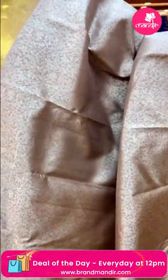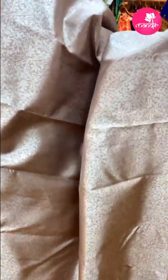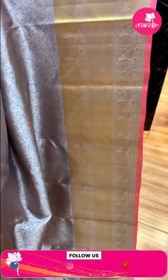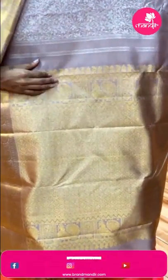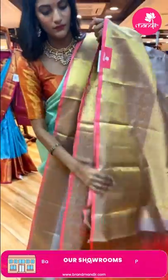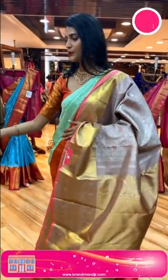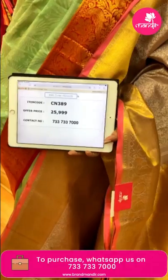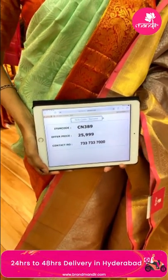Wow, here's a lovely mauve color saree — very beautiful and pretty. The body has florals and leaves in silver zari. The border has peacocks and cross lines in gold zari. The pallu has diamond brocade work with peacock buttis in zari boxes on the sides. There's a contrasting blouse in pink color. The item code is CN389 and the offer price is Rs. 25,999.